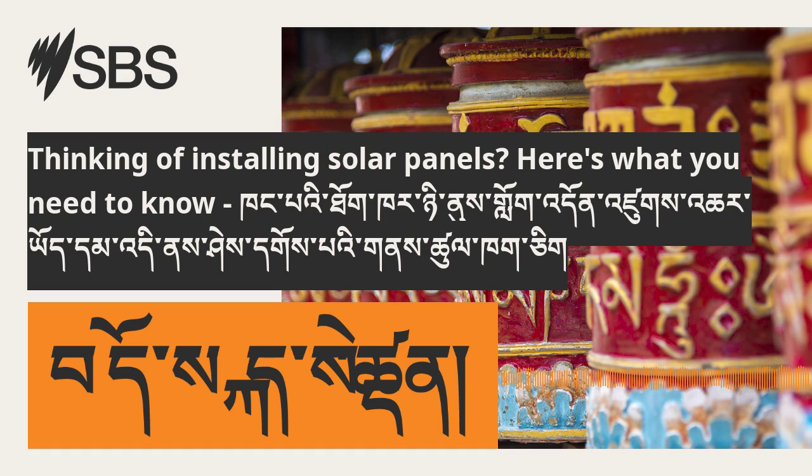Welcome to a new episode of Australia Explained. I'm your host, Maram Ismail. Today, we will learn how to install solar at your home.